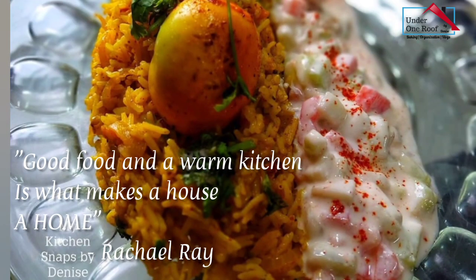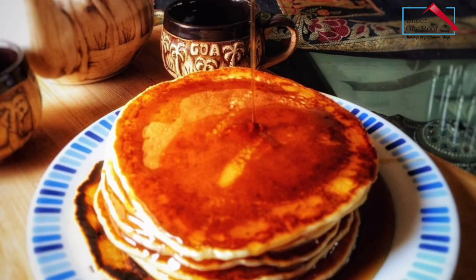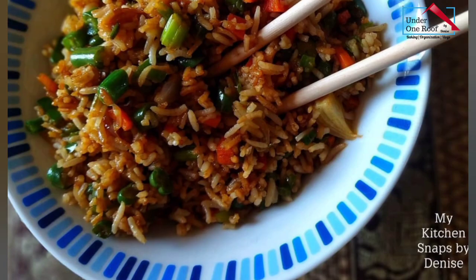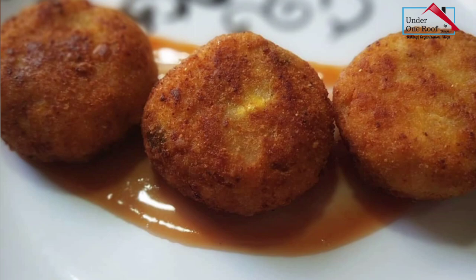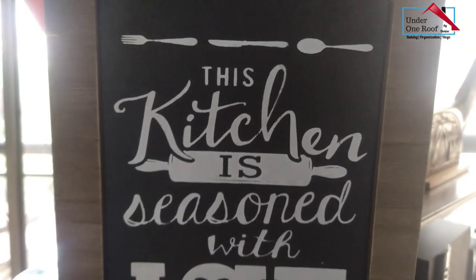Good food and a warm kitchen is what makes a house a home. Rightly said, half of our time is mostly spent in the kitchen. Most of the time it's a joy, but let's get real, sometimes a chore too, right?